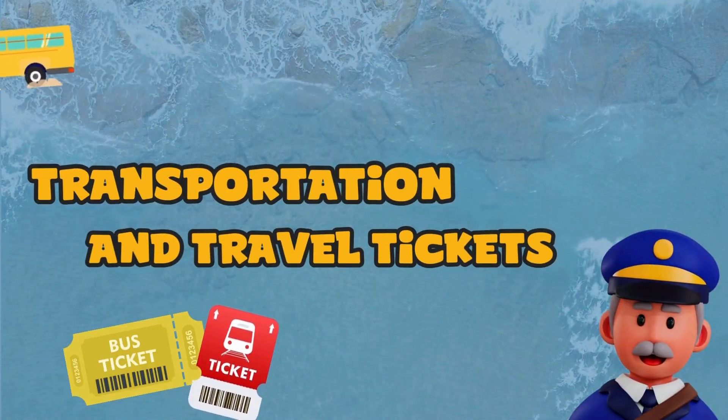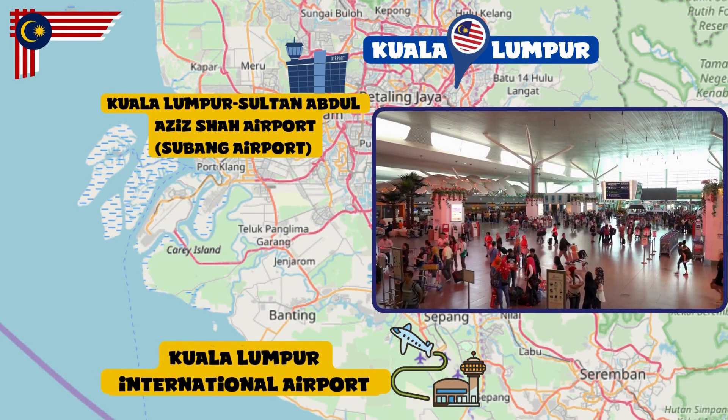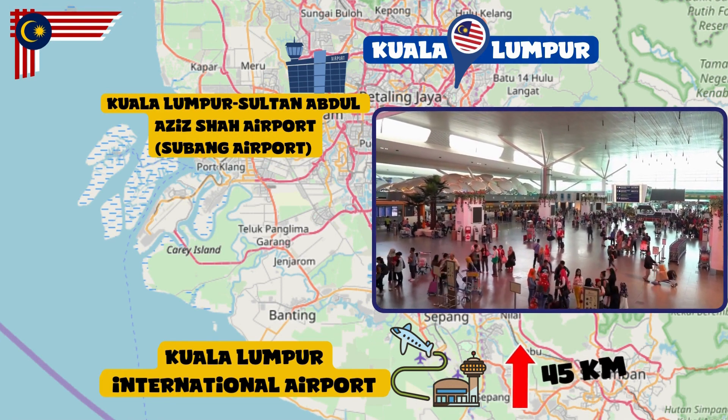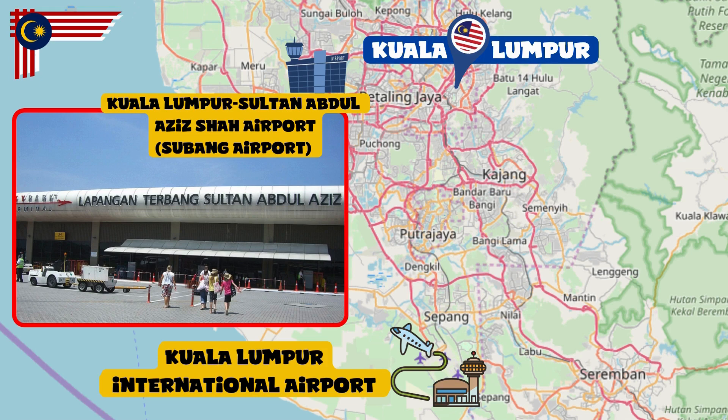Transportation and travel tickets. Kuala Lumpur is served by the modern Kuala Lumpur International Airport, located about 45 kilometers south of the city. Kuala Lumpur Sultan Abdul Aziz Shah Airport, also known as Subang Airport, is closer to the city but today is only used for cargo flights, VIP flights, private flights, and some regional commercial flights.